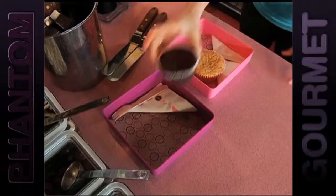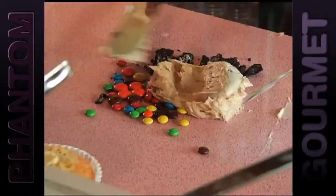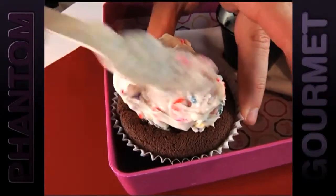You get to pick your own kind of cake, then you pick your frosting, then we have a lot of candies that are all crushed up and you get to pick three. We'll mix it into the frosting for you, present it to you on a tray, and you put it on the cupcake yourself. You make it any way you want.